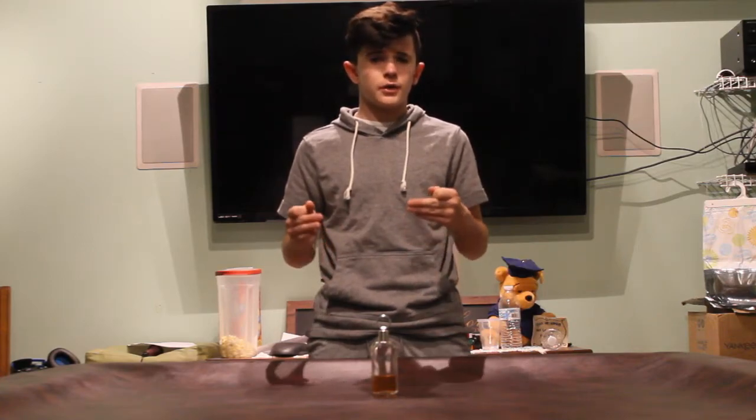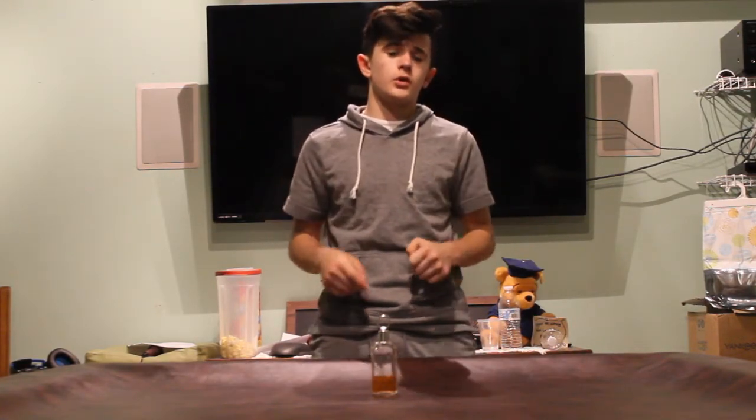The price for this is around $30. I'll leave a link down in the description below on where you can get it.